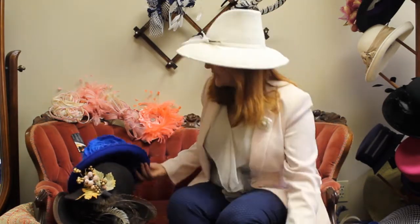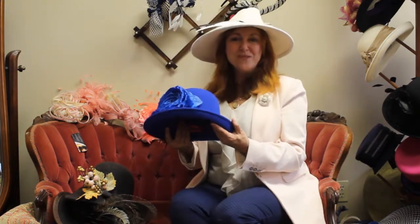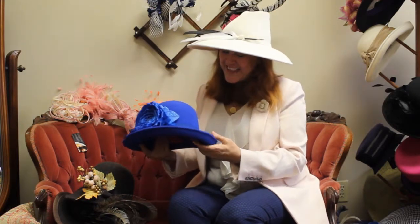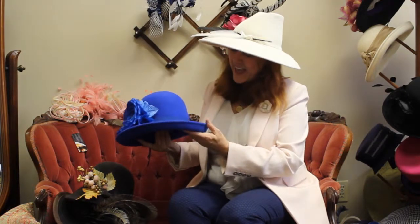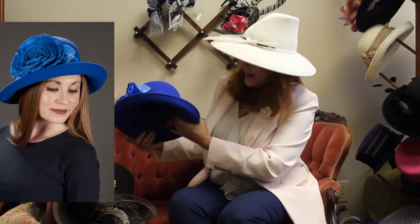This next one is Christie. Christie is royal blue, and everyone looks great in royal blue. Royal blue is probably one of my biggest selling colors — Wildcat blue as well, for those people in Kentucky. This has a silk, oversized rose. It's just a very classic hat and it's also from the Downton Collection with a slightly upturned brim. It gives a lot of protection.